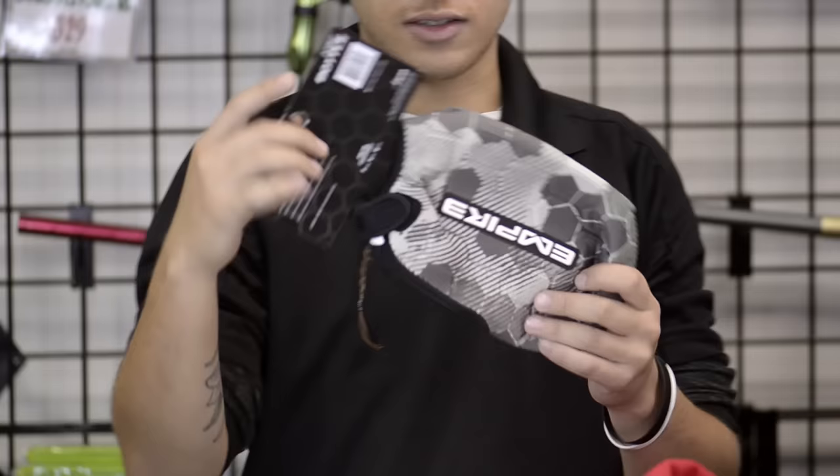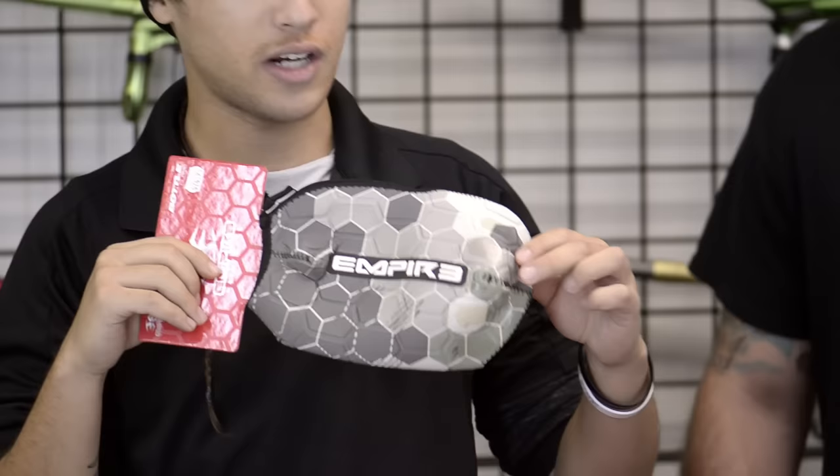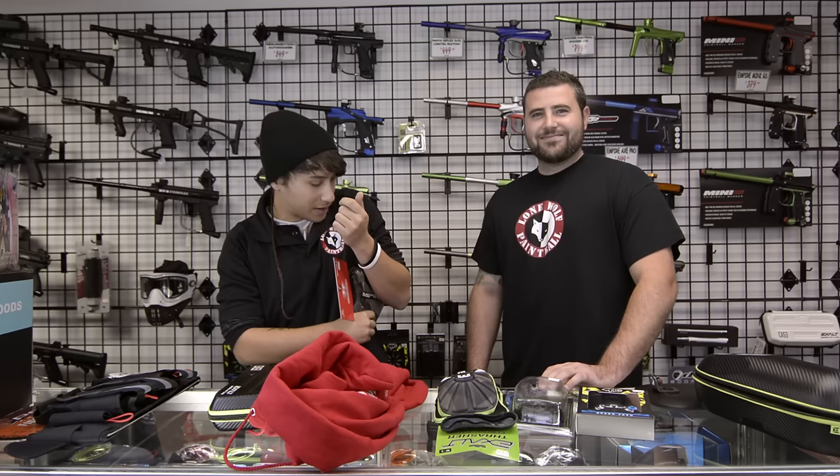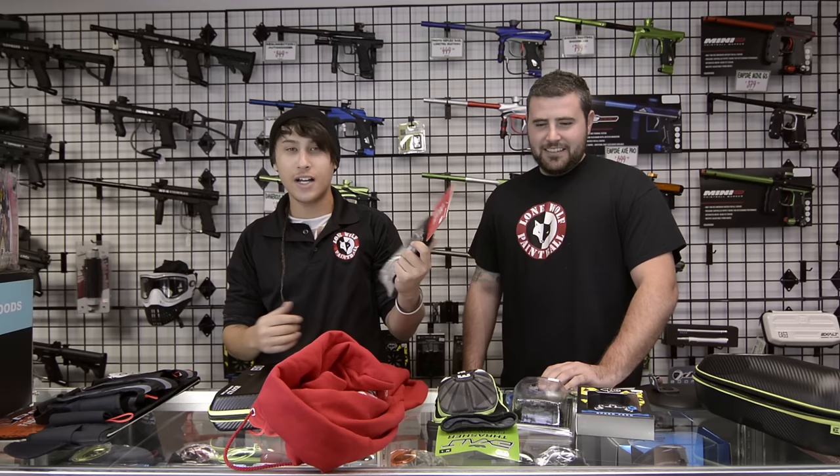We also got these sweet Empire tank sleeves. Not only are they stylish, they protect your tank from getting dinged up. Maybe it's a little cold and the tank rims up against your elbow — this keeps it nice and warm right there. It's $24.95 to get yourself one of these.